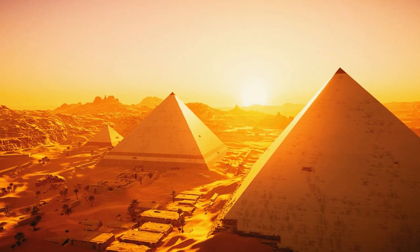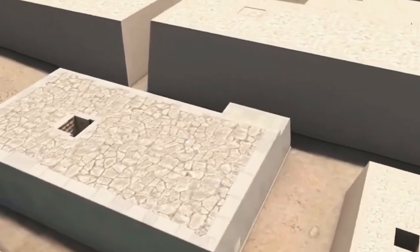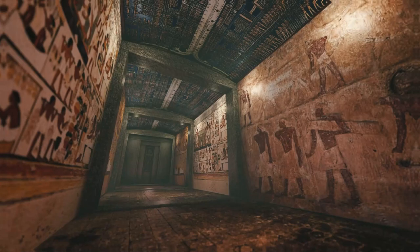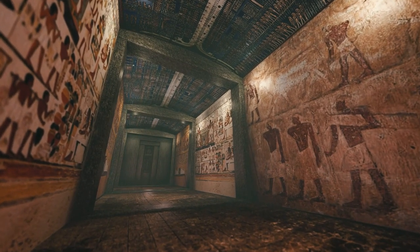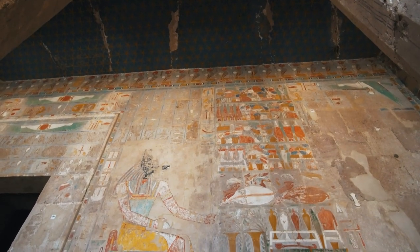Before pharaohs were buried in sky-high pyramids, they were buried in short, flat structures known as mastabas. Mastabas are one of the oldest monuments in the world. These structures, which have preserved ancient Egyptian culture for over 4,000 years, are still relevant today.